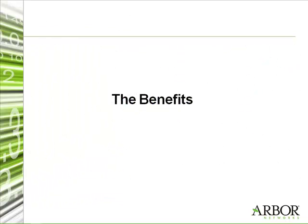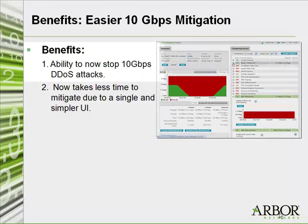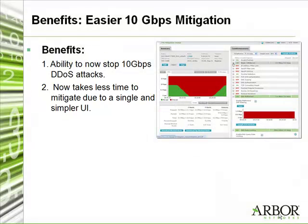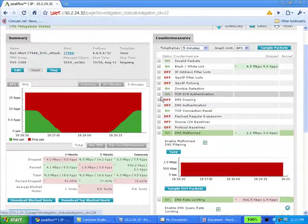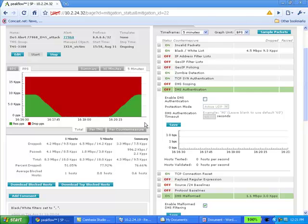Now that you've deployed the products, can you tell me about some of the benefits you've received? I see two benefits. One benefit is we are able to protect our whole 10 gig core backbone network with a 10 gig mitigation device, which is very important. The second advantage is one user interface to learn, and it only takes four or five clicks to start the right mitigation for an arising alarm — within about 10 to 15 seconds.